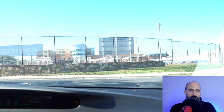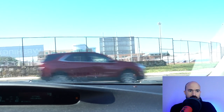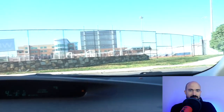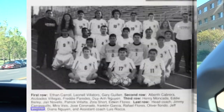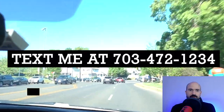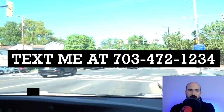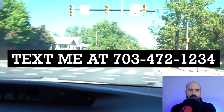Up here is Washington Liberty High School, previously known as Washington Lee High School. There's the field — I actually used to play soccer for them way back in the day. If you're looking to buy or sell in Ballston or even Arlington or the DMV area, this is my cell phone, so just shoot me a text if you have any questions or want to set up a showing. Would love to help you out.